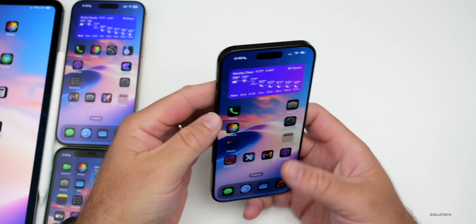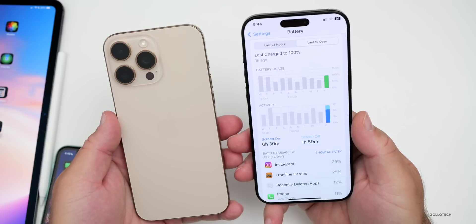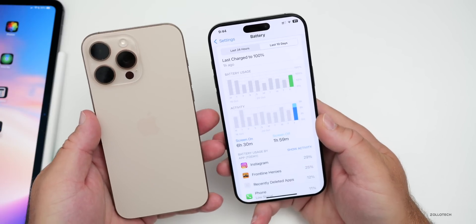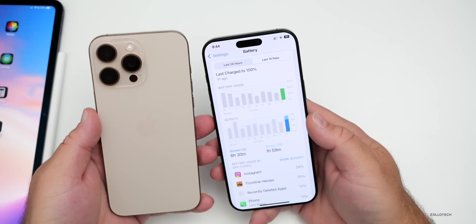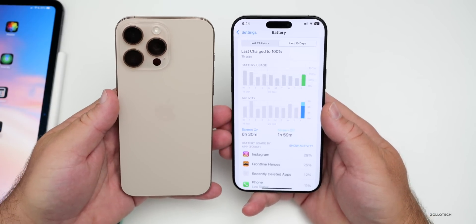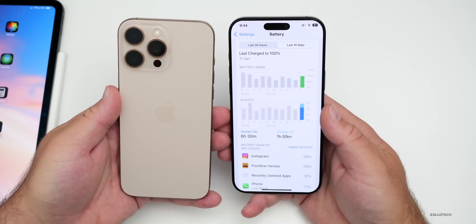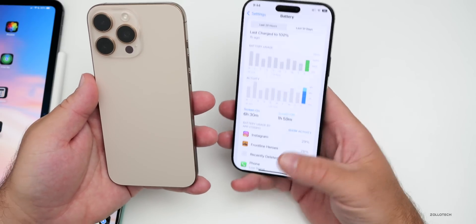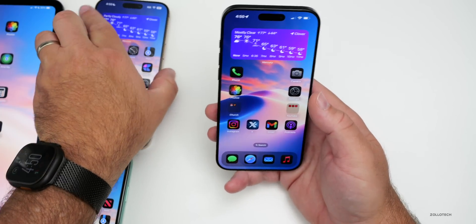For iOS 18.1 RC battery life, viewer Abhishek on an iPhone 11 Pro Max with 77% battery health is getting six hours 30 minutes of screen-on time and one hour 59 minutes of screen-off time using 100% of the battery — a great result. Most people are saying iOS 18.1 RC fixed their battery issues, or if they weren't complaining about 18.0.1, performance seems about the same.